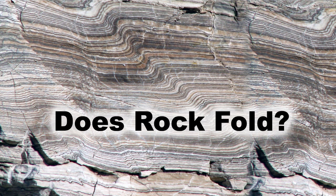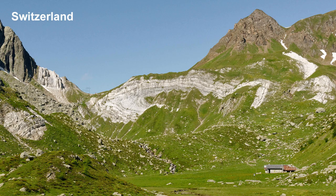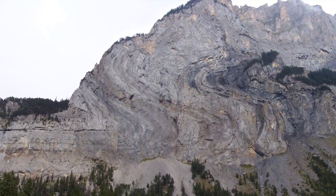But here's a question. Does rock fold? No. Put it under pressure and it shatters. It breaks. These rocks had to have folded while the multiple layers of sediment were still wet and soft. The only circumstances in which this could happen would be those of Noah's Flood.